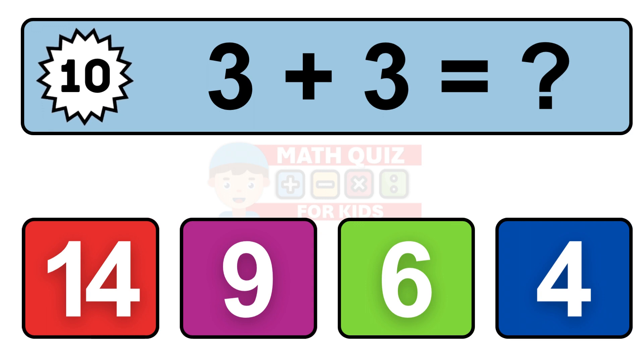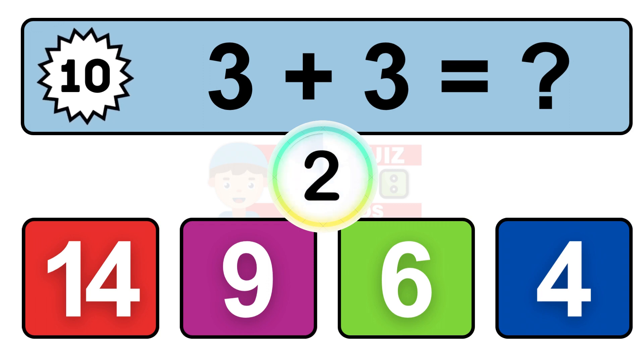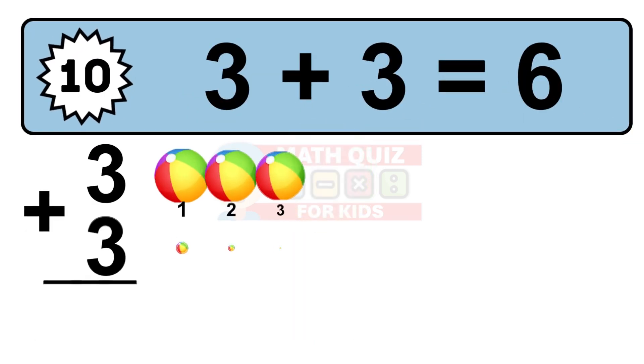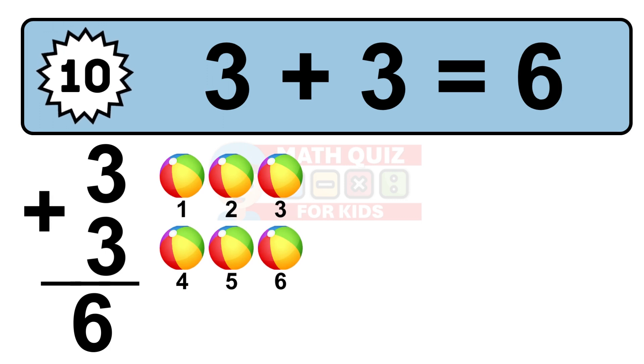Question 10. 3 plus 3 equals what? So the answer is 3 plus 3 is 6. Let's count it: 1, 2, 3, 4, 5, 6.